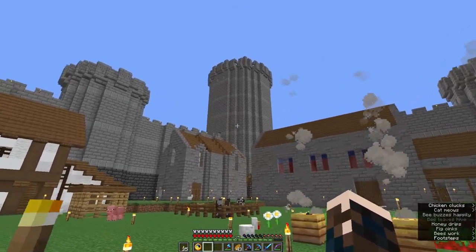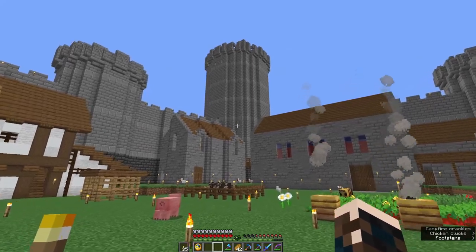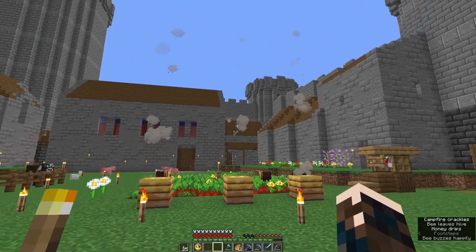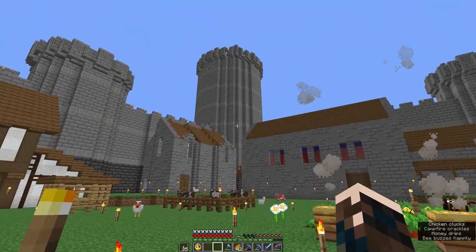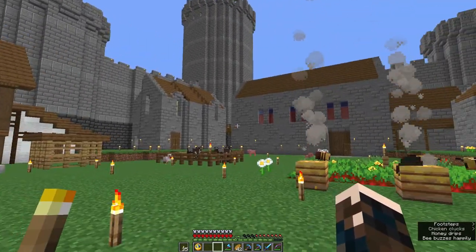My pinky finger is now worn out from holding shift while making the tower. There are end cards on the screen to some more of my videos. And if you've made it this far, tell me where you would put an alchemist — would you put it in the base of the great tower or in one of the other towers? Ok, bye.